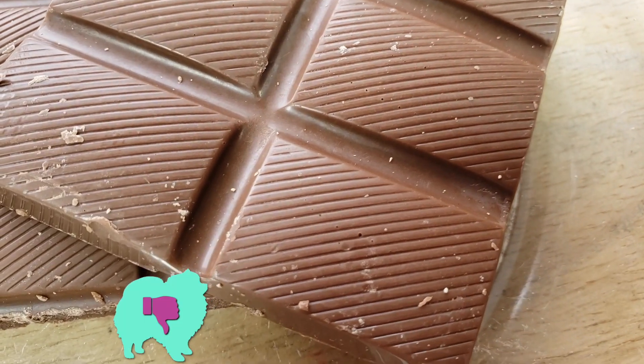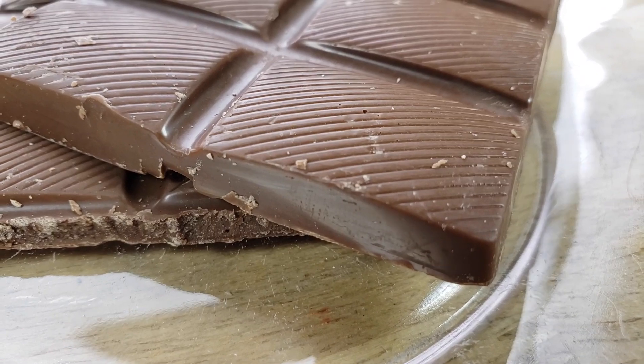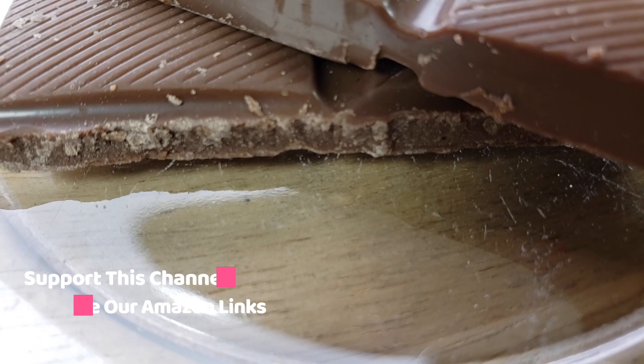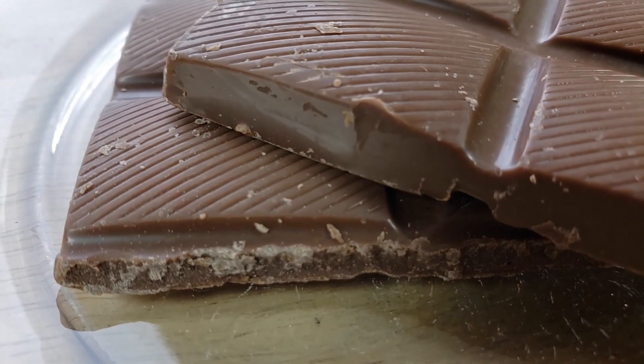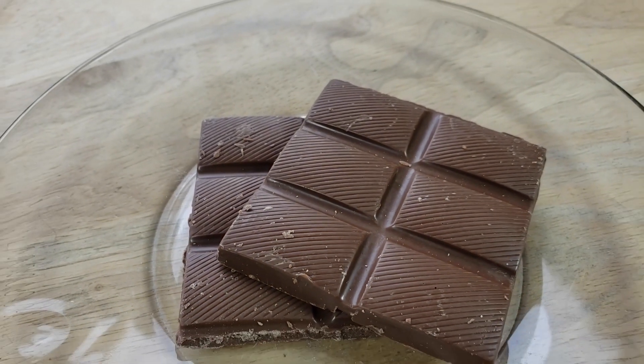Welcome back. Our rating system — thumbs up we'll buy again, thumbs down we will not. For me, this is a thumbs down. I tried it. I went to their website to find out what the extra good stuff is — nowhere. It's a mystery. After trying it, it's just like any other chocolate. Is it anything special? No. Would I go out of my way? Hell no. I'm going to go with the name brands — I don't think there's anything special about this.